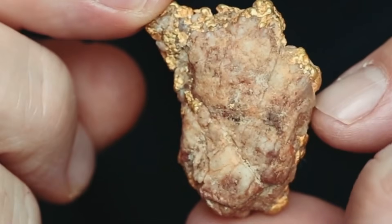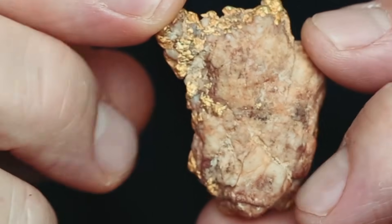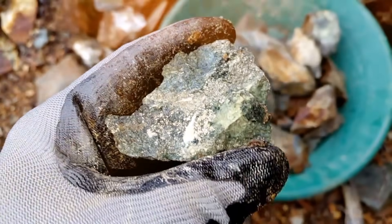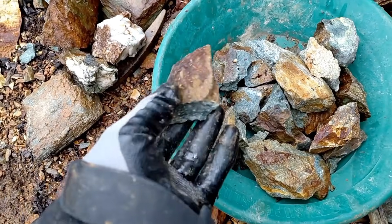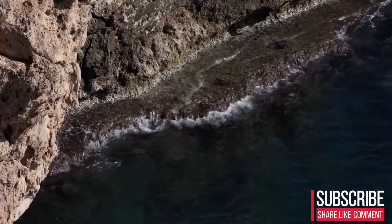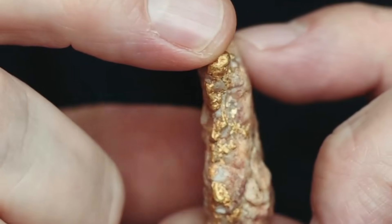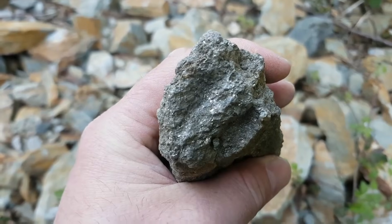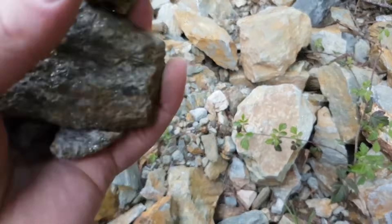Gold's resistance to corrosion also leaves subtle clues. Unlike surrounding minerals, gold does not oxidize or degrade. This creates contrast inside fractures and along vein edges, where surrounding material changes but gold remains stable. Over millions of years, erosion moves gold short distances from its source. This means that gold-bearing rocks often stay relatively close to where they formed. Identifying one correct stone can reveal the presence of a much larger system nearby.